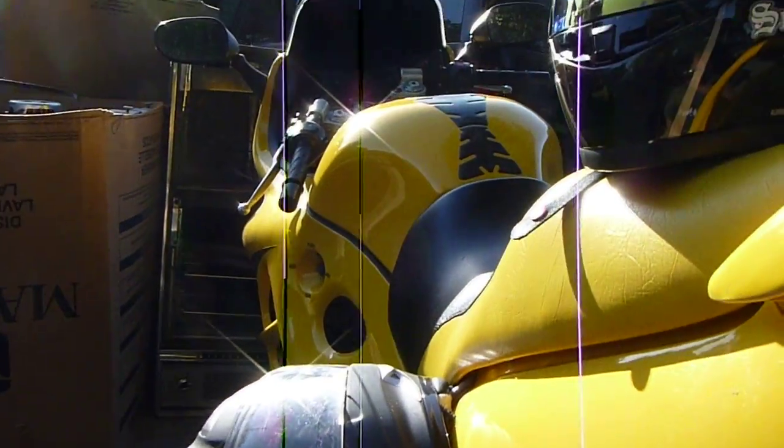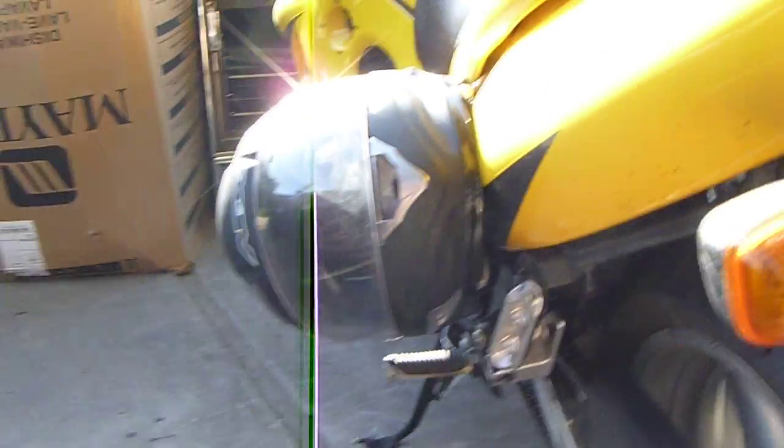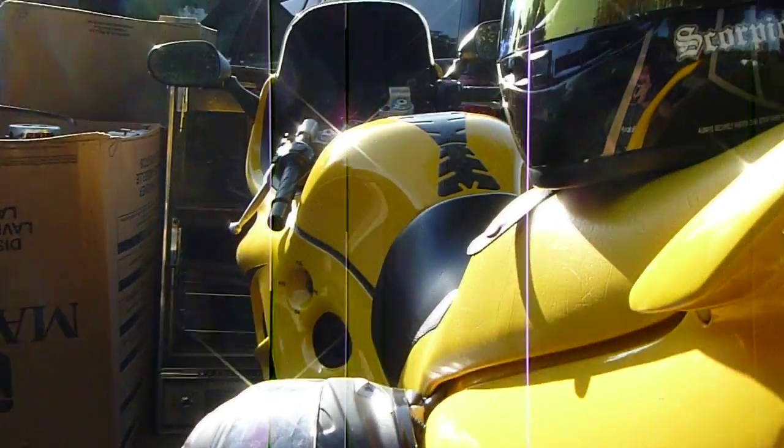By the way, that's my bike — my 2001 Suzuki Katana. And that's the extra helmet I have for my fiancée.